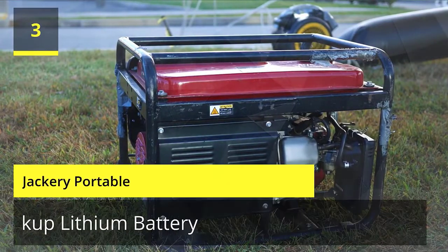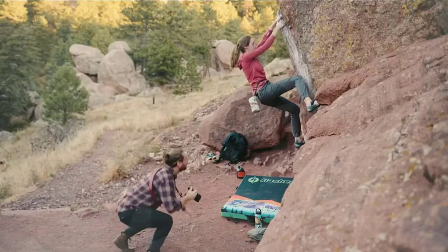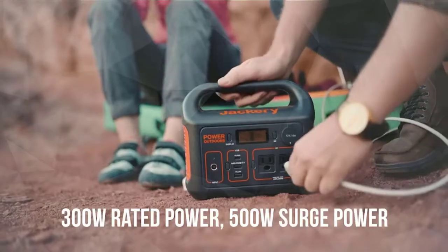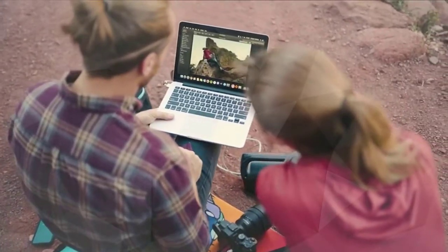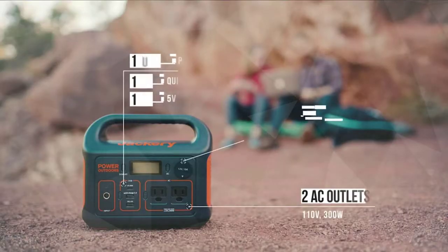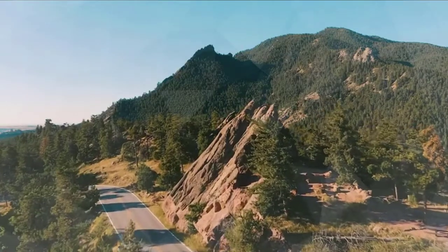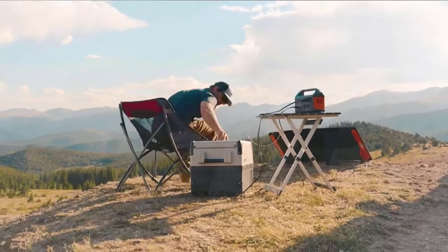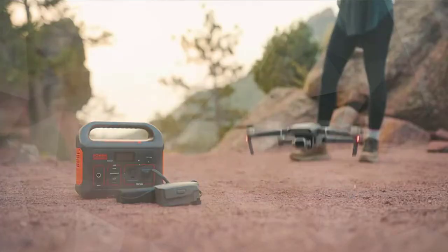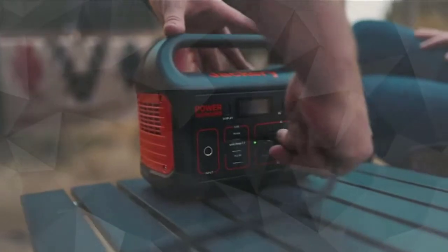Number 3: Jackery Portable. It takes only 2 hours to recharge 80% of the battery of the power station through the wall outlet and 60W PD USB-C port simultaneously. You can also recharge your power station with an AC adapter when at home, through the car outlet during a road trip, or simply use a Jackery Solar Saga 100. Armed with a 293Wh lithium-ion battery pack, the Explorer 300 features two pure sine-wave AC outlets that deliver stable and safe 300W power.